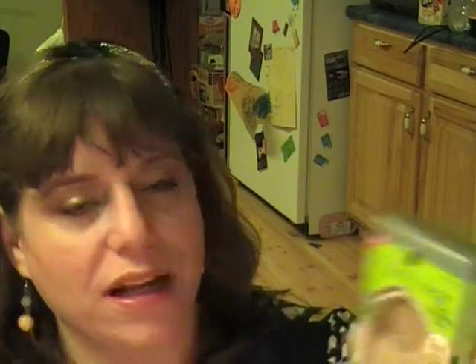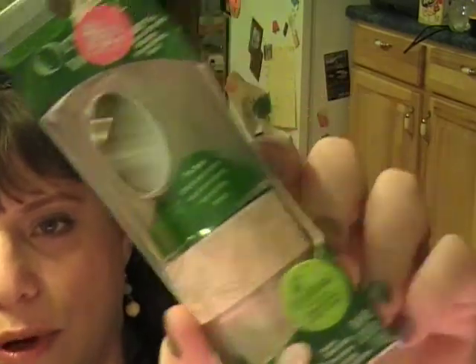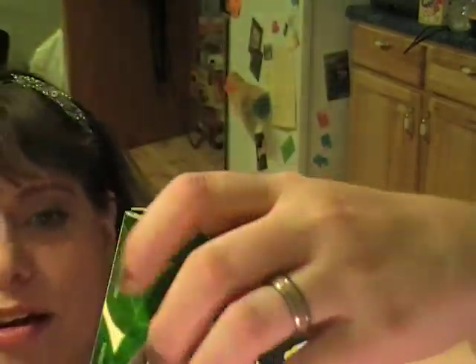Then I got the Physicians Formula Organic Wear Face Sculpting Trio — a 3-in-1 highlighter, face powder, and bronzer. You can see where each part is in the palette, which is pretty cool. I also got a 100% natural origin matte finishing veil from the Organic Wear line, which has a brush included.